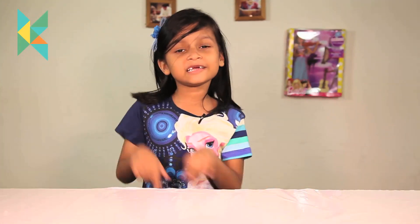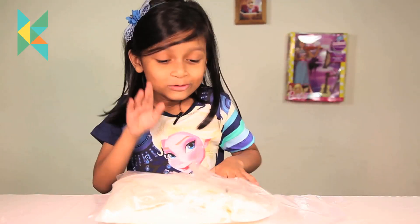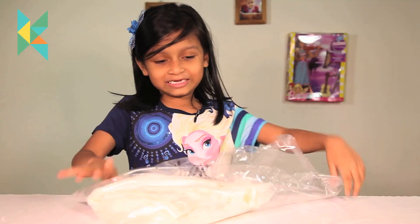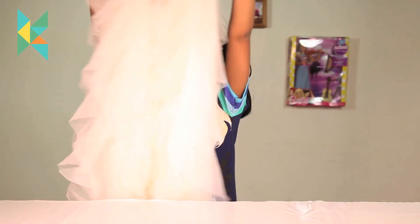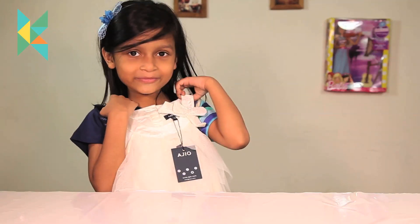Now let's do the next one — a fancy dress. This is a fancy dress and, guys, this is my favorite dress in the world. It is a very good dress. Look, such a pretty dress! This is an AGO dress. It is so long, so it will look very pretty on me.